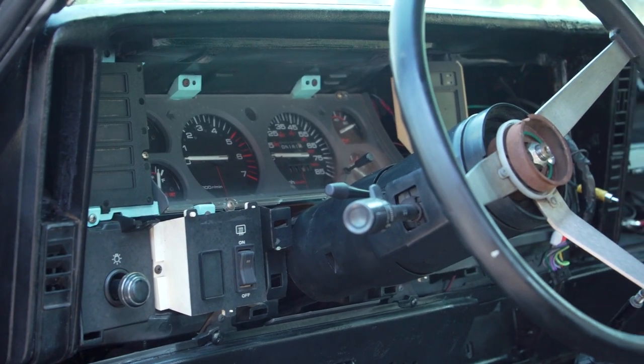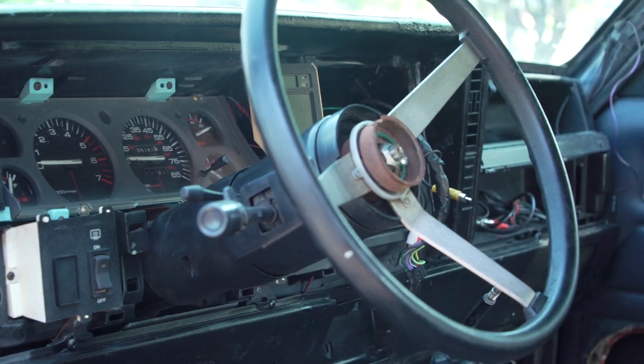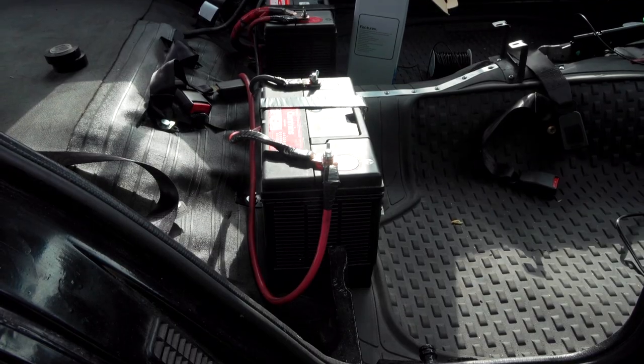I know on camera it doesn't look all that impressive, but trust me, a lot of time and effort went into cleaning this thing up. And there it is from another angle.